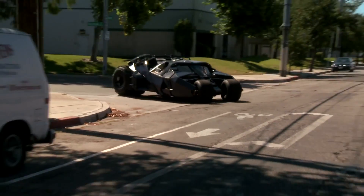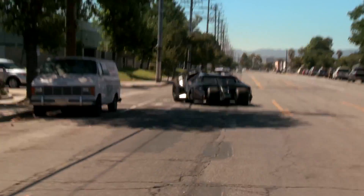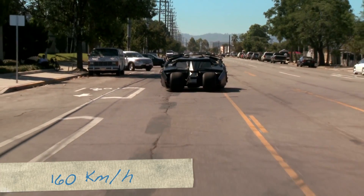The producers of the Dark Knight actually built this in real life. It weighs only about 50% more than your average car and can reach up to speeds of 160 kilometers per hour.